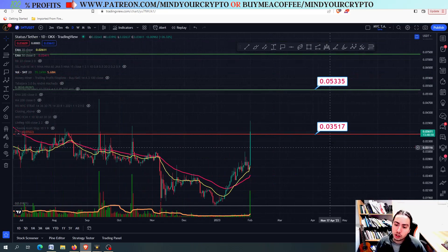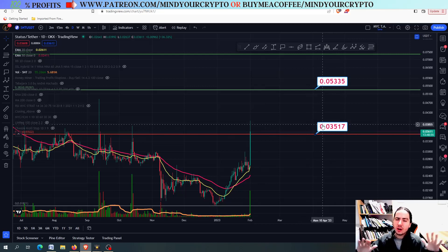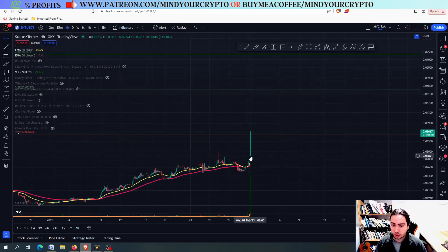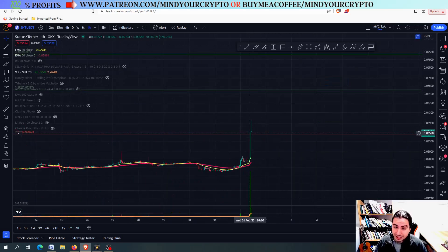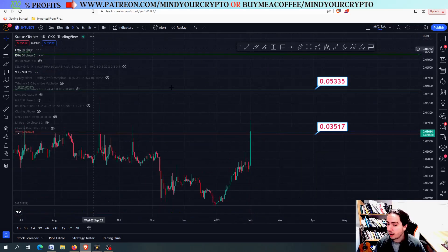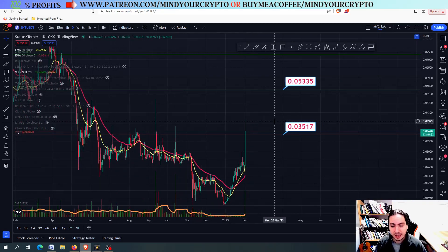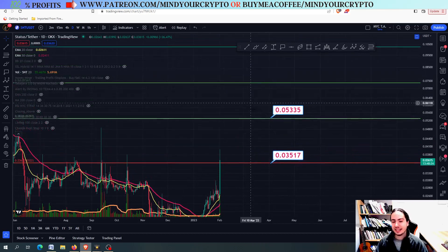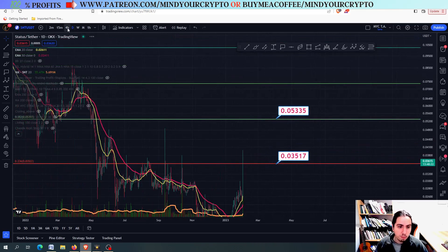If we are going to close above 0.1035, we are going to ignore every single risk metric. It doesn't matter if we have 80, 85, or 86 in the RSI. If we close above in the daily frame — not in the four hour frame, not in the one hour frame — we need to see it in the daily frame. If you see the daily close above 0.103517, we are going to massively pump towards the next target.